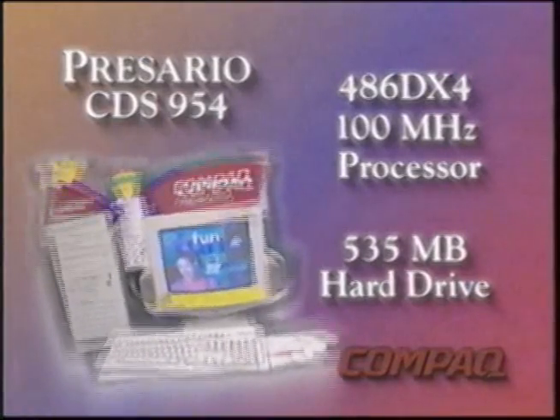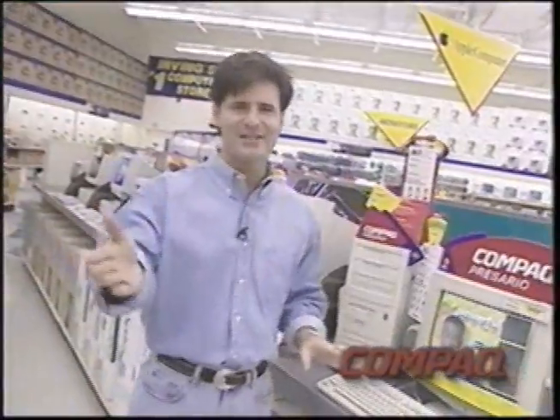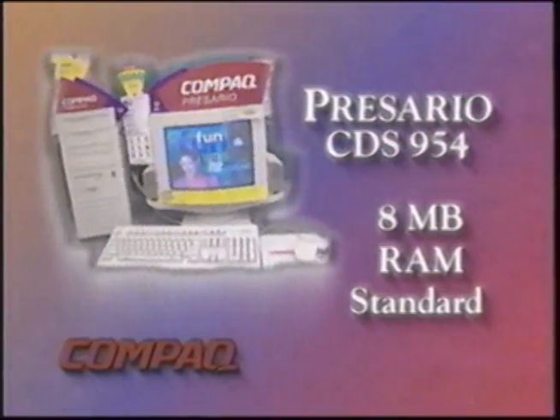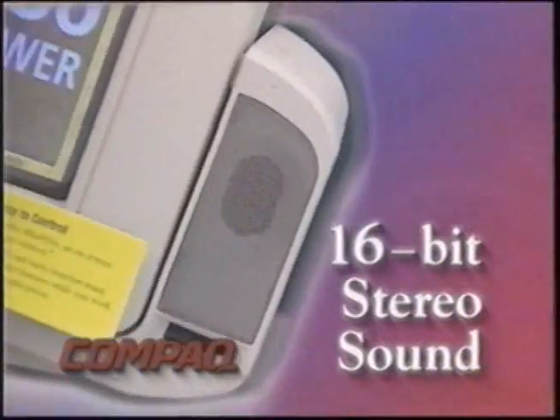First of all, you've got a 486 100-megahertz processor — really lightning-fast processing power. In addition, it comes standard with a 535-megabyte hard drive so you can store all your programs. Plenty of room for those big Windows-based multimedia programs that tend to take up additional hard drive space. Compaq's not going to leave you short — in fact, they didn't leave you short on RAM either. You've got 8 megabytes of onboard RAM, which is really important to get the most out of those multimedia titles. The 4x CD-ROM drive is real late technology — much, much quicker than single or double spin drives.